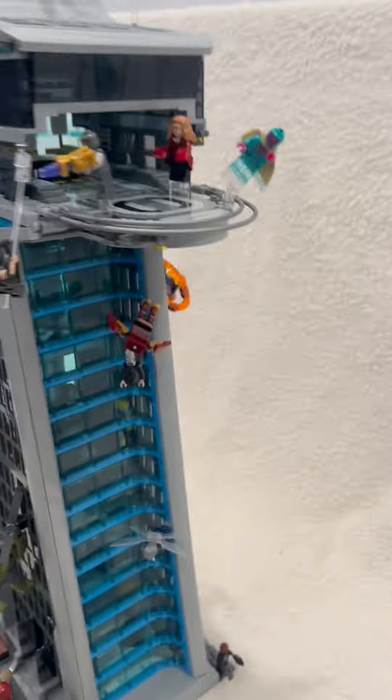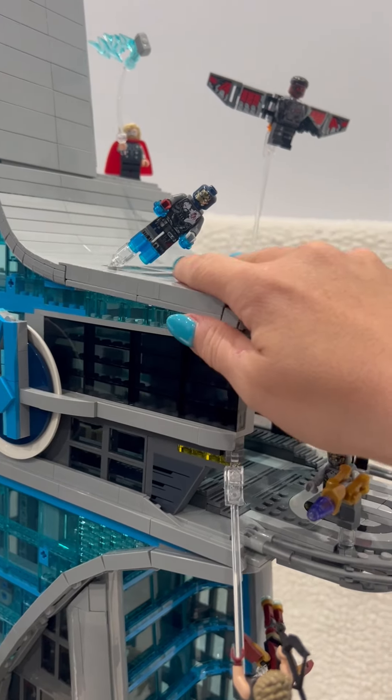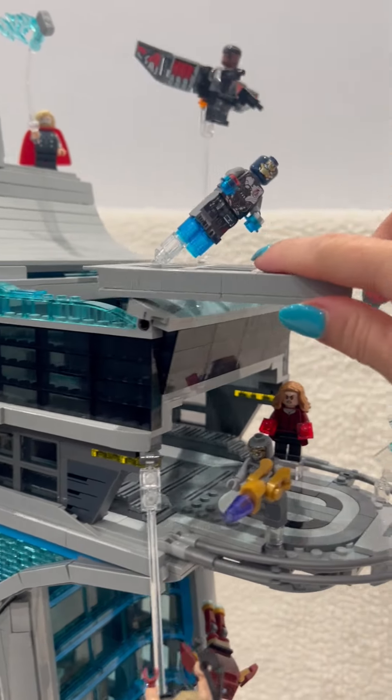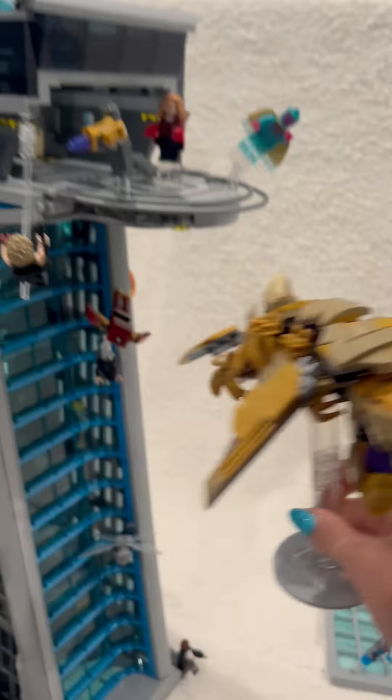You guys can correct me. Thor — and he's throwing his hammer, I thought that was a cool one. Oh my gosh, I'm drawing a blank — Falcon, duh. Anyway — Wong. And I think that's it for the outside.